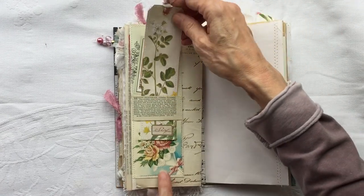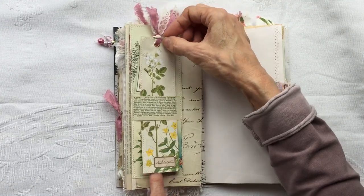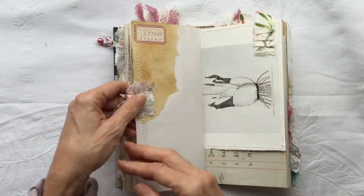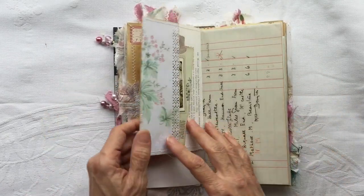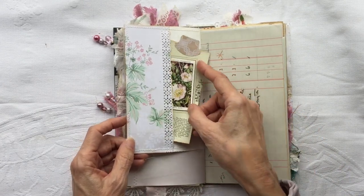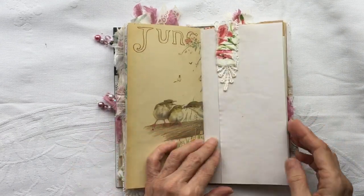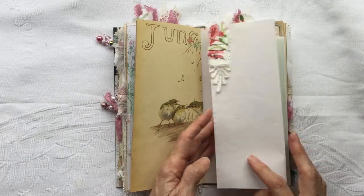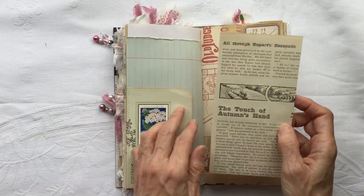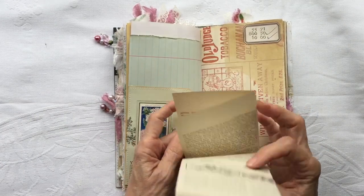So I've tried to leave a bit of writing space in this one. And another pocket here, and another page from that book.